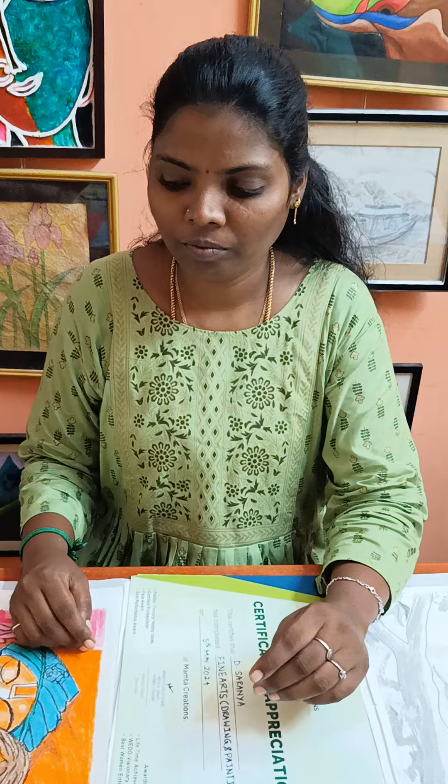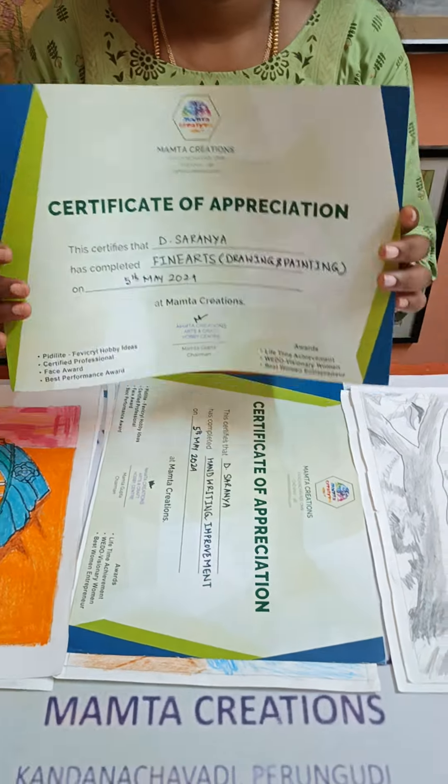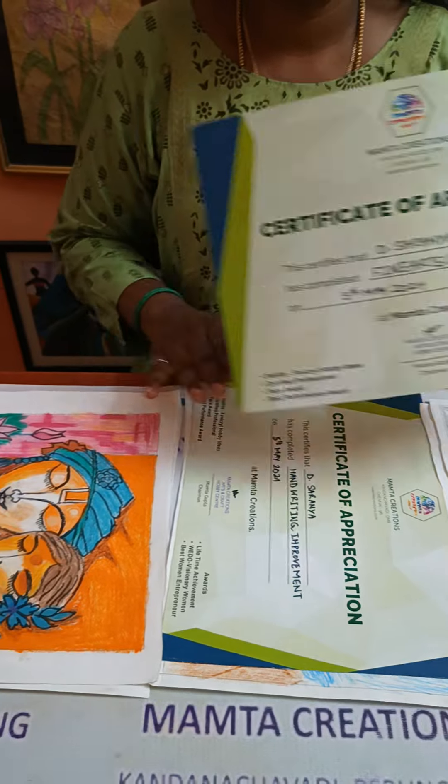This is Sarania. She works in a daycare center and today she has finished all her projects and collected her course completion certificate. Can you just show your certificate, Sarania? These are the course completion certificates for drawing and for calligraphy.